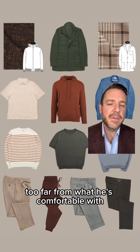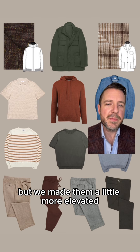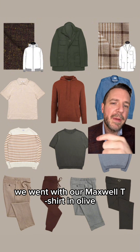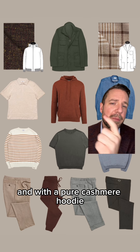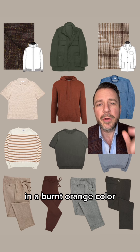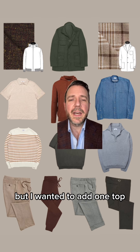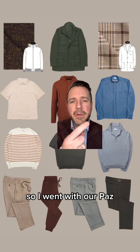Speaking of t-shirts and hoodies — these are this guy's go-to's. We don't want to stray too far from what he's comfortable with, so we gave him one of each but made them a little more elevated: higher quality and better fitting than what he's wearing now. We went with our Maxwell t-shirt in olive and a pure cashmere hoodie in a burnt orange color.